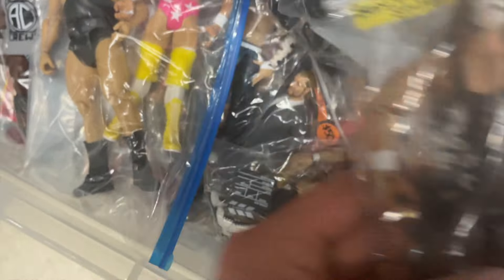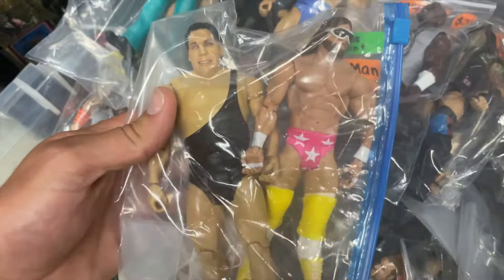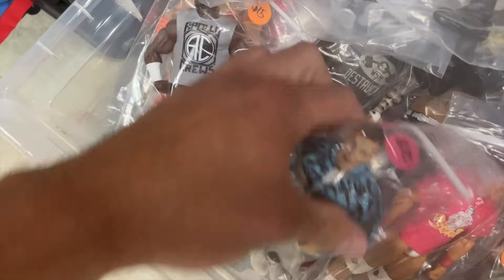Is that another Ultimate Brock? No, it's an Elite, it's an Elite. There's another Elite Brock. Sensational Sherri. Oh, there's a Basic Sting for 20 — that's actually a really nice looking Basic. Here's a Hulk Hogan. Oh, this is the Macho Man and the Andre from that WrestleMania set that came with the podium.